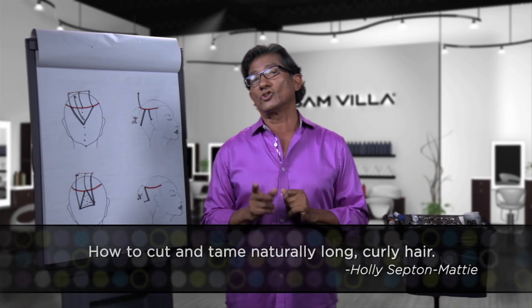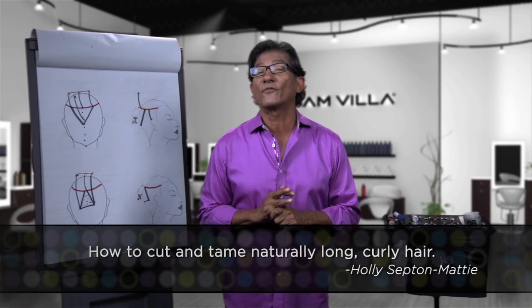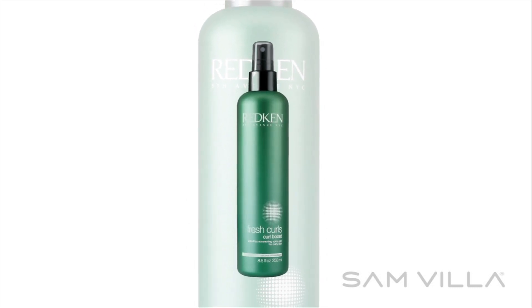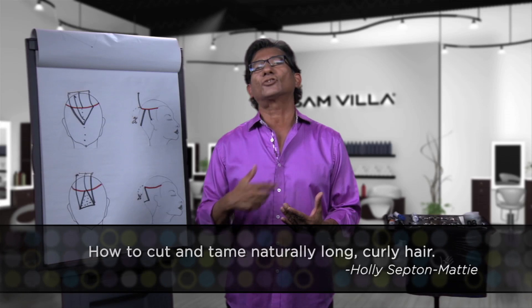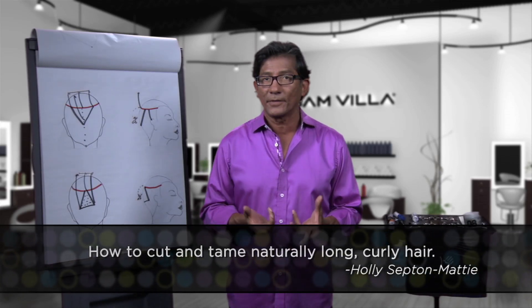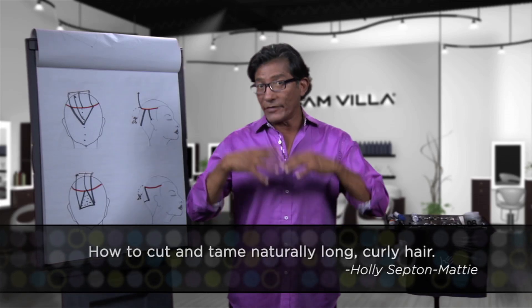I would suggest you get her involved with Redken's Fresh Curls — go to Curl Boost. It's a spray gel that re-energizes the curl. Ask her to work with that product in the back and see if you're going to have any problems after that.